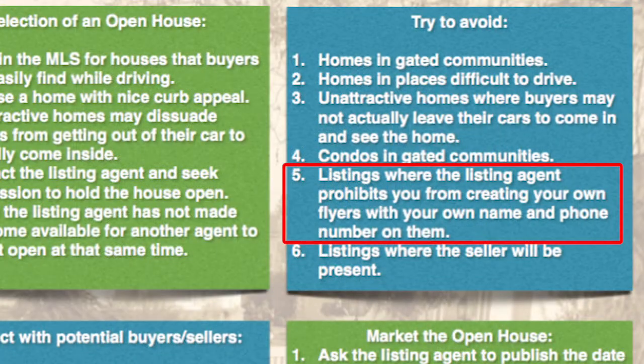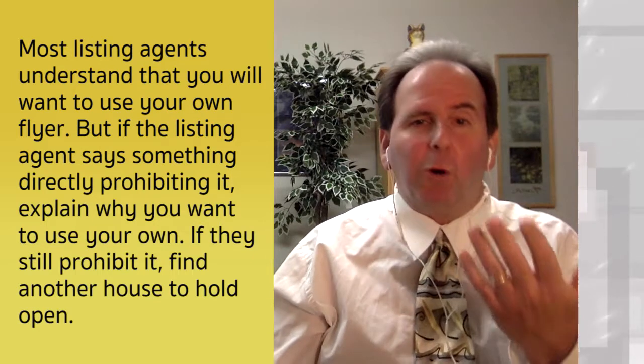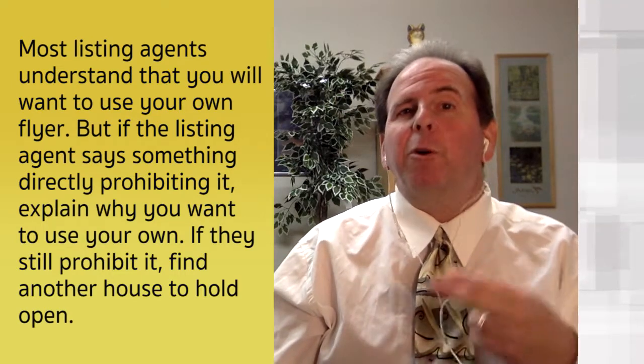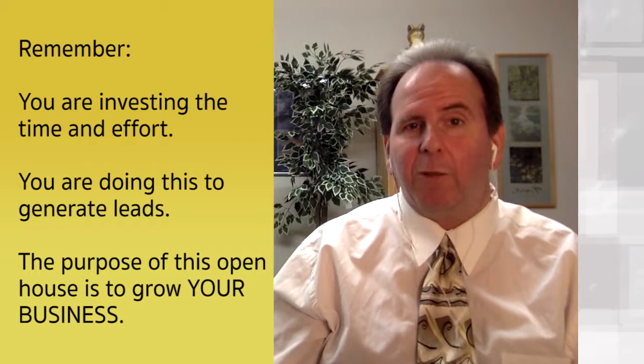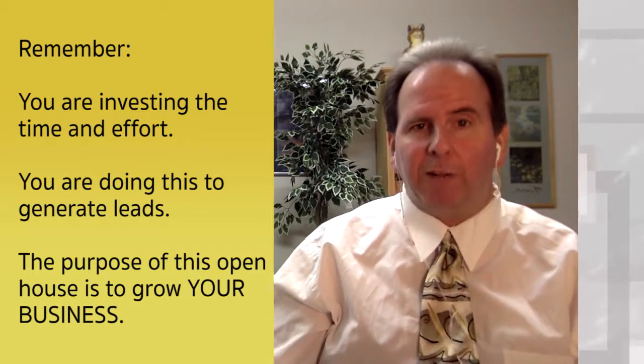Number five: avoid listings where the listing agent prohibits you from creating your own flyers with your name and phone number. Some agents don't want other agents promoting themselves at their open house. But what are you holding the open house for? You're there to generate buyer leads and to promote yourself. You want flyers with your name and phone number — not the listing agent's — so you can make contacts with the people who come in.